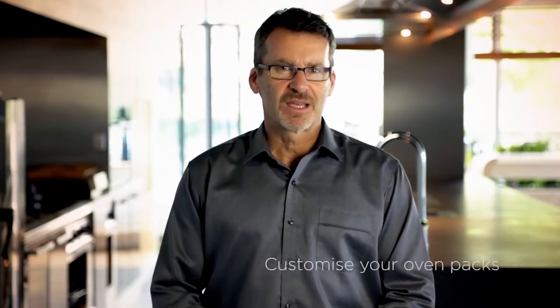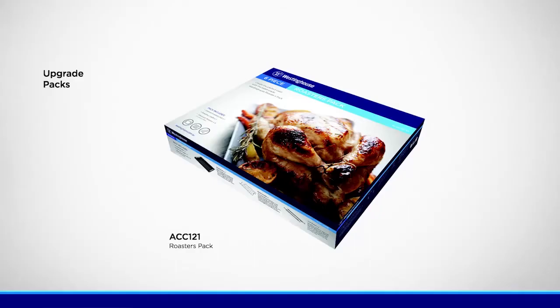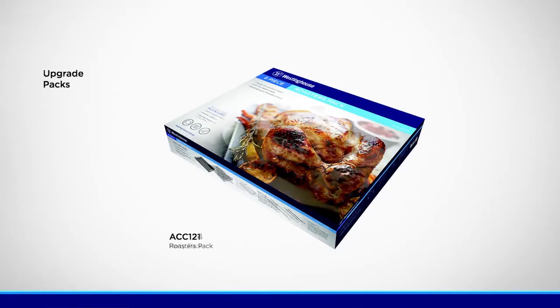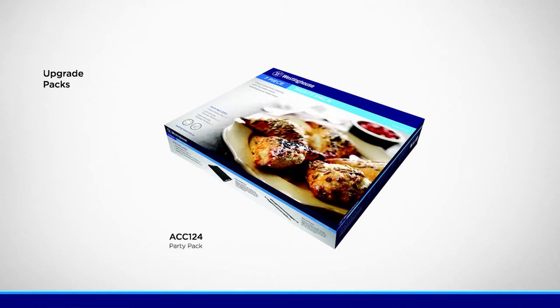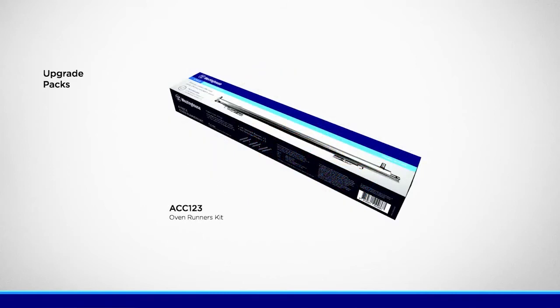In addition to the accessories that come with the ovens, we've developed three custom accessory packs for specialised cooking needs. There's a roasters pack with an additional roasting tray and telescopic runners, a party catering pack with three additional baking trays and telescopic runners, and an oven runners pack with three sets of telescopic runners.